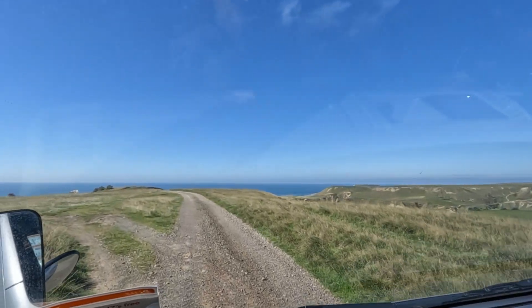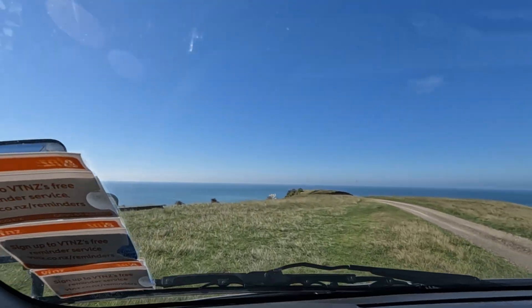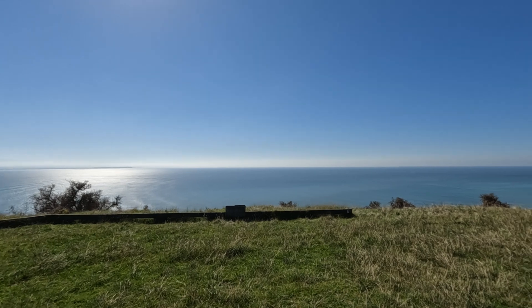We are going to have a stop here at this beautiful cliff top. Let's have a view of this panoramic cliff top and the lovely scenery.